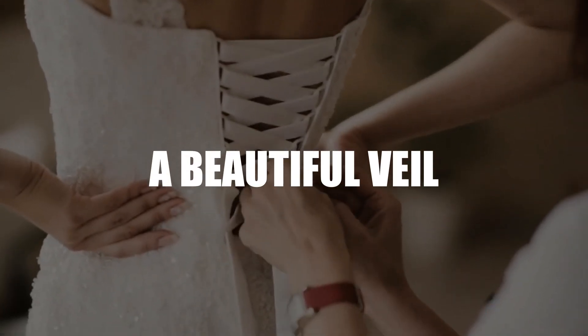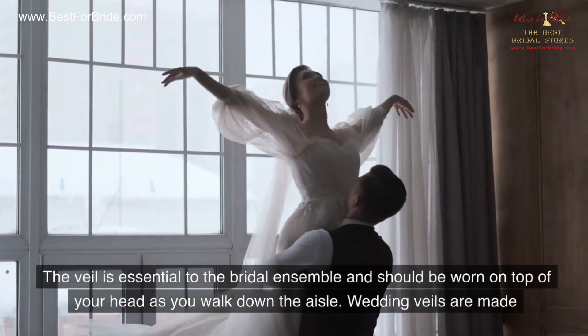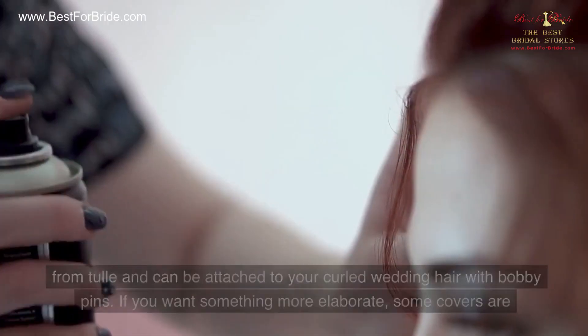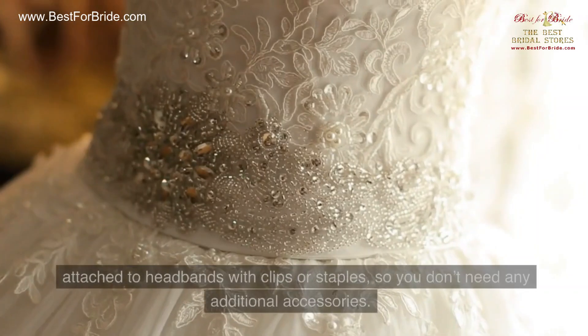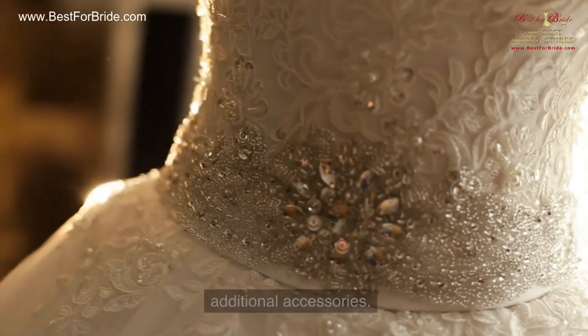Number 2: A Beautiful Veil. The veil is essential to the bridal ensemble and should be worn on top of your head as you walk down the aisle. Wedding veils are made from tulle and can be attached to your curled wedding hair with bobby pins. If you want something more elaborate, some covers are attached to headbands with clips or staples, so you don't need any additional accessories.